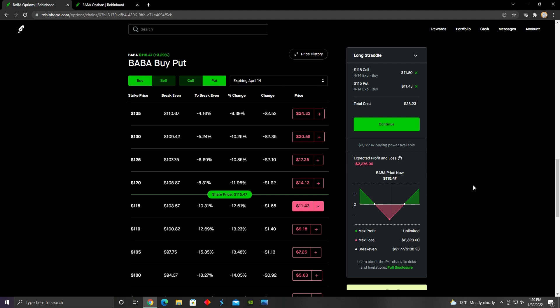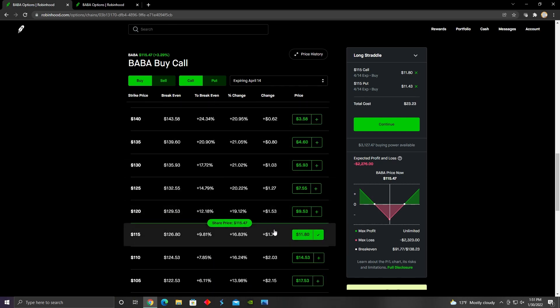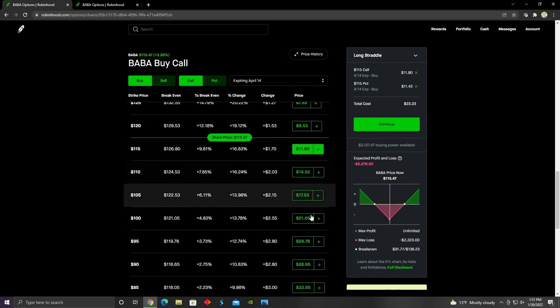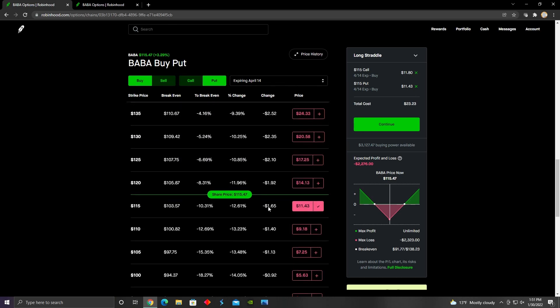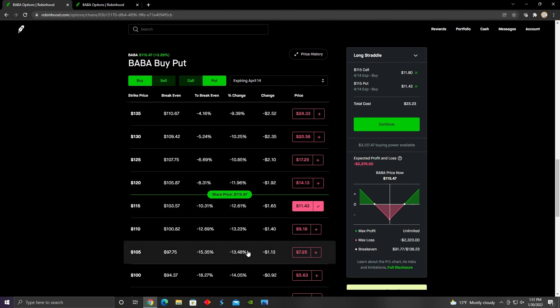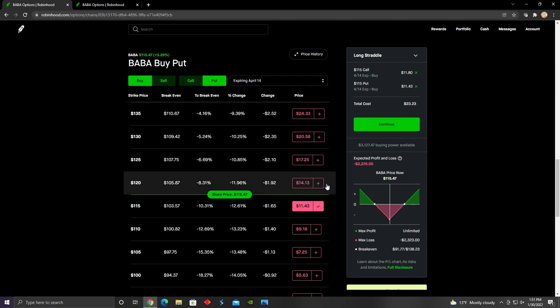The advantage that comes with the long straddle is that we have unlimited profit potential. That's basically because we're holding two naked options positions — one naked call and one naked put — so there is no cap on however much we could profit. As the share price increases, the premium of the options contracts also increases as it gets further away from the strike price, from $11 to $14, to $17, to $21. The same thing happens with the put contract as the share price decreases.